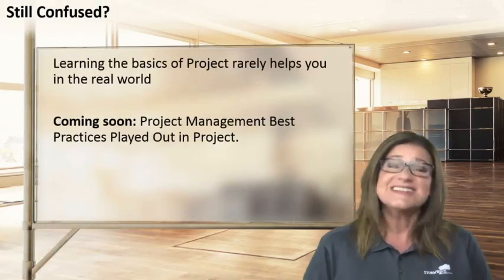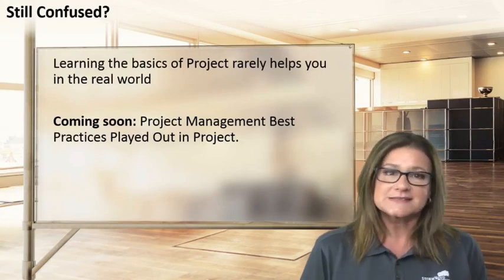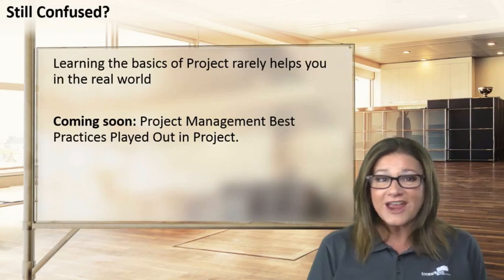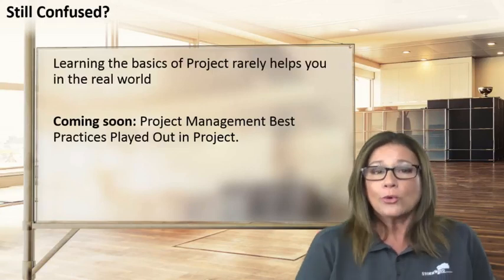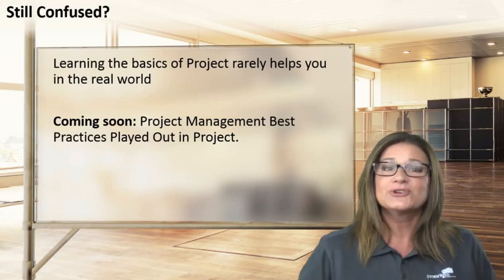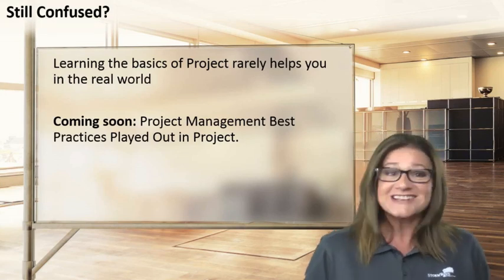That is my top ten list. Now, if any of these things don't sound familiar to you or you're still confused, it's okay — learning the basics of Project rarely helps you out in the very real world of project management. If you're still confused about some or all of those things on the list or have additional questions, never fear. Right now I'm working on an actual course that will incorporate all the best practices of project management professional PMP and the PMBOK guide with the real-world question of how do I do this in the software — putting together best practices and real-world project management using Microsoft software. So watch out for that, it's coming soon. Hopefully I'll see you then. Thanks everybody.